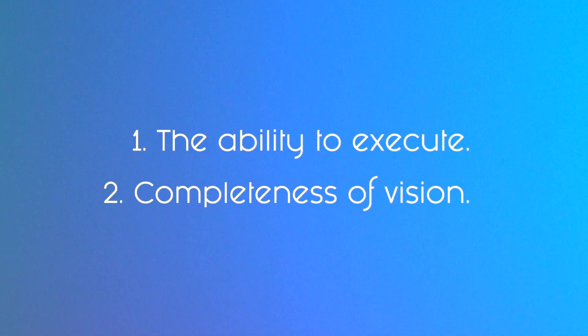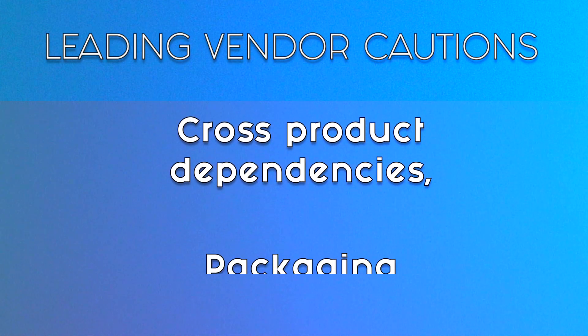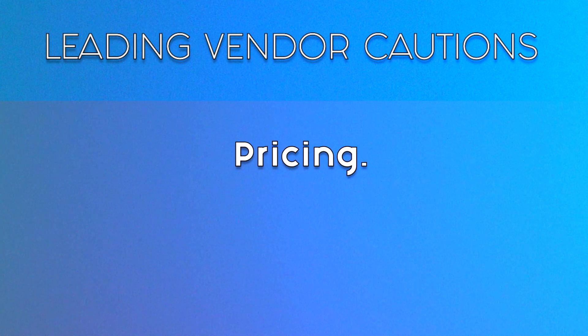As most of you know, the Gartner MQ measures offerings based on two measurements: ability to execute and completeness of vision. You'll see some interesting names on here like powerhouses Adobe and Salesforce. But the MQ itself highlights vendor cautions for each of those leaders, such as cross-product dependencies, packaging, and pricing.